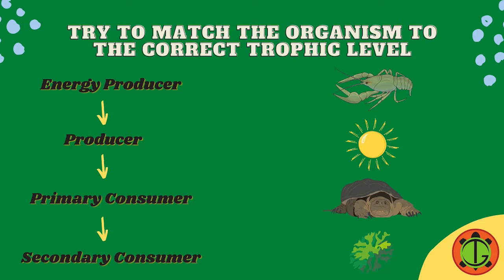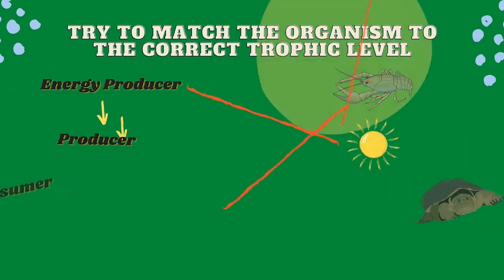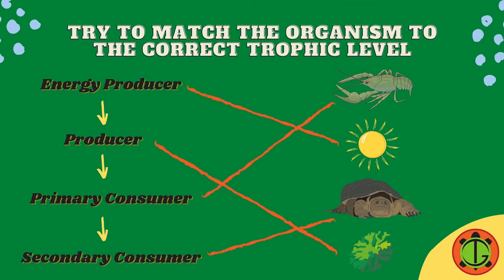All right, let's discuss. The sun provides energy for plants to make their own food through a process known as photosynthesis. So the sun is an energy producer and the algae is a producer. Small animals eat the plants and are then eaten by bigger animals. So the crayfish is a primary consumer and the snapping turtle is a secondary consumer.